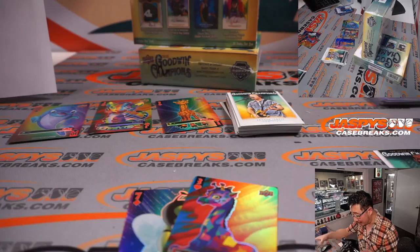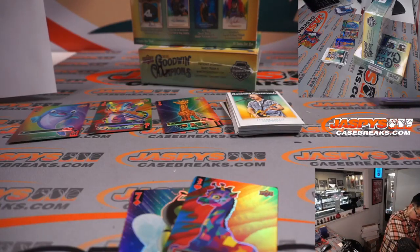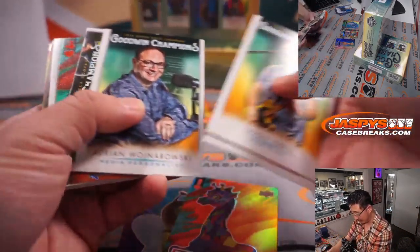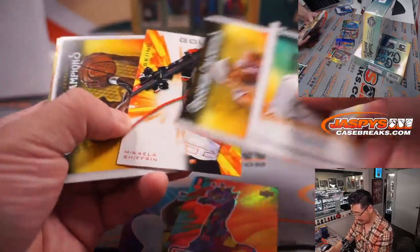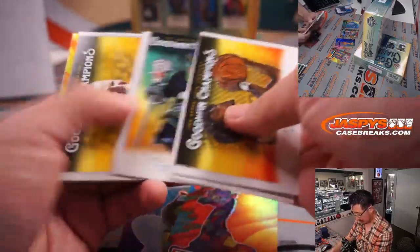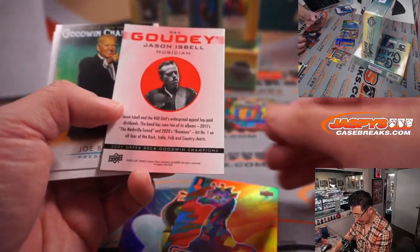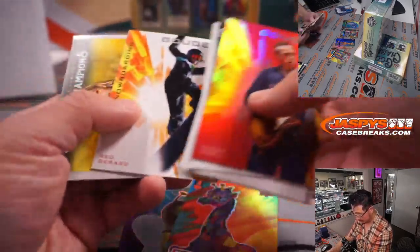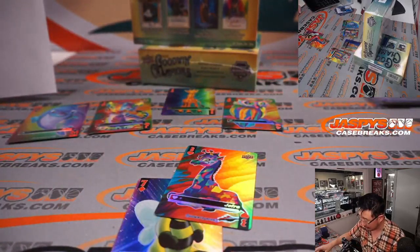Trying to make some poker hands here with those cards. Working on three pair right now. Here's the flop. We are going to get another two cards. There's a four — turn. There's Jason Isbell. Looks like a pair of threes for us.